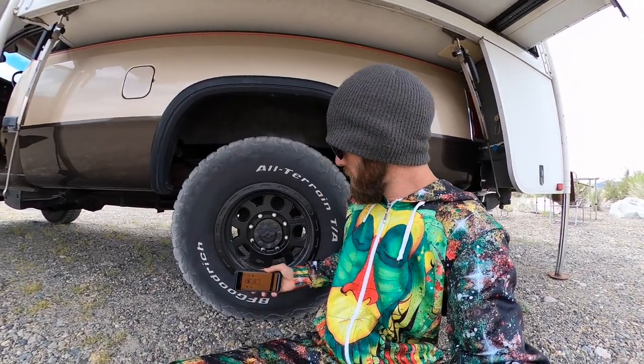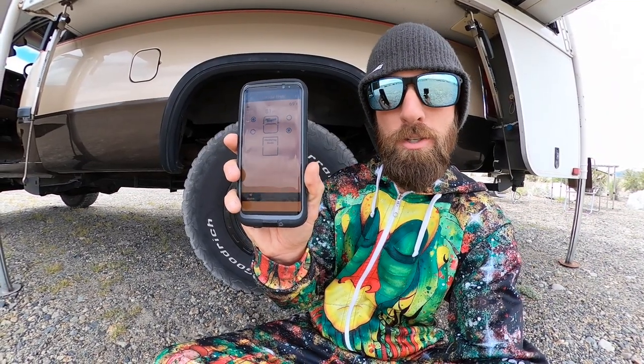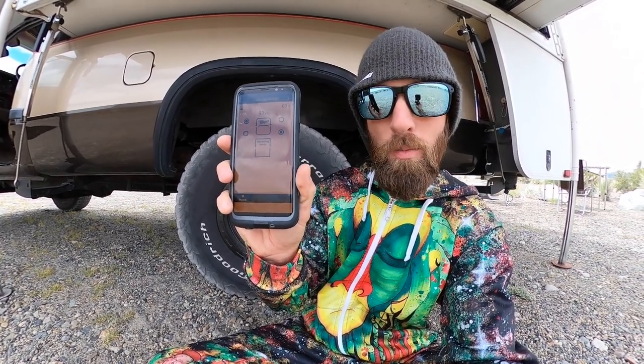Running a single rear wheel with this much weight, you really gotta keep an eye on the temperature and pressure in your tires. I opted to go with the Tire Minder. I plug it into each valve stem and it gives me a readout — it tells me the temperature and the pressure while I'm running down the road. On a really hot day, I can really monitor my tires and make sure they're not going to blow out, because that's very important when you're running single rear wheel.